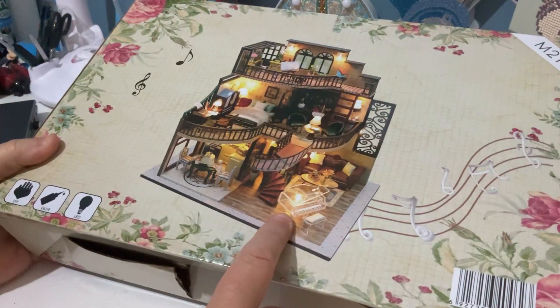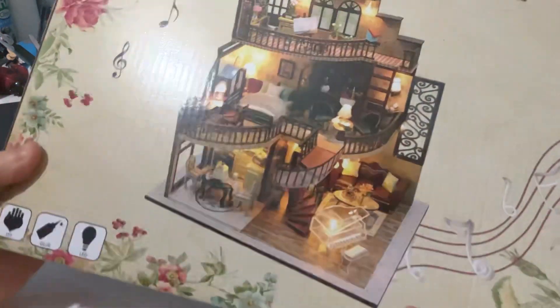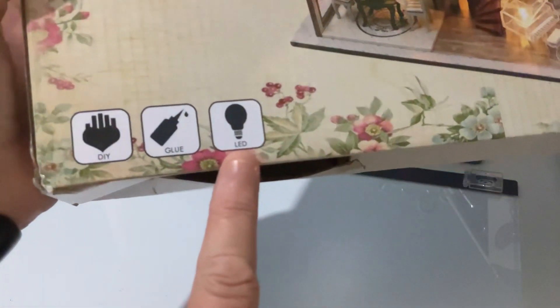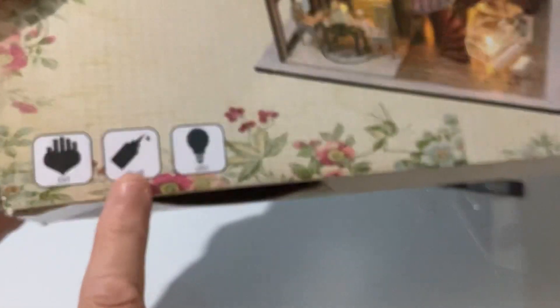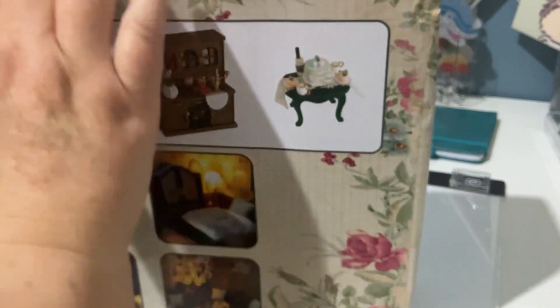The item I could finally open is a miniature dollhouse. I got this for my daughter for Christmas but couldn't open it because it was her gift. It's a little miniature dollhouse you put together yourself — it lights up, it says it comes with glue, and it's a do-it-yourself kit. It's got a little carry handle on top so you can move it from place to place.